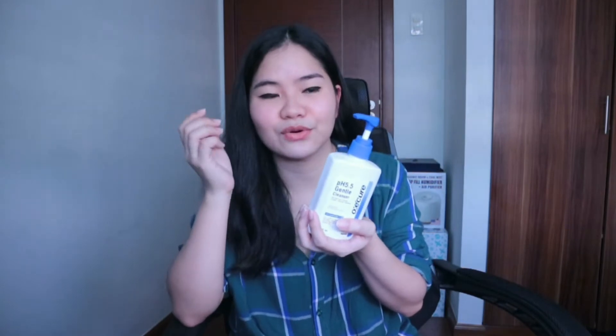I have combination skin — my face is moderately dry, and I also have sensitive skin. The sides of my nose are the driest part. I maintained it with moisturizer or serum to prevent further drying. My T-zone is oily, which is typical for combination skin. So the dryness on the sides of my nose might just be a personal experience — others may not experience it since everyone has a different skin type.